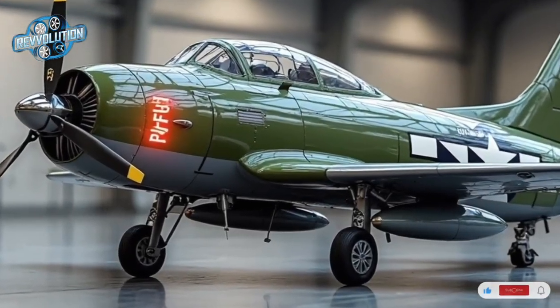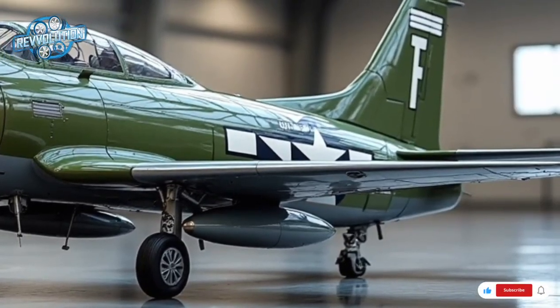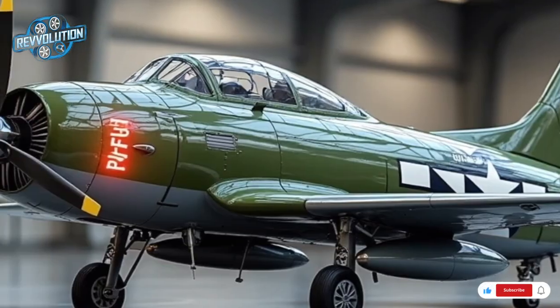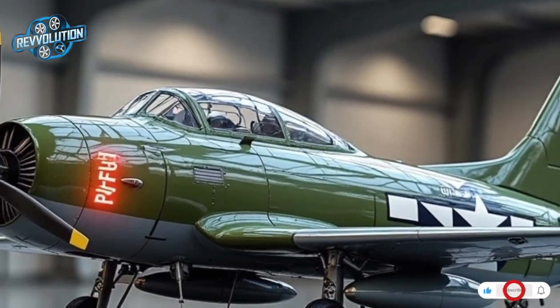The legendary Thunderbolt is back — revived, re-engineered, and reborn for the 21st century. Welcome to Revolution, and today we dive into the 2026 Republic F-47 Thunderbolt, a modern interpretation of the iconic World War II fighter-bomber.